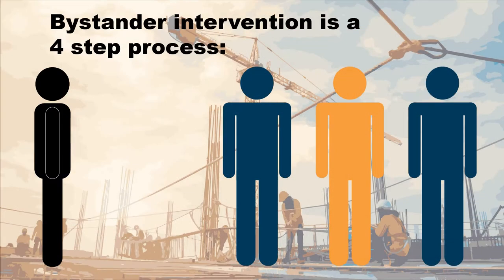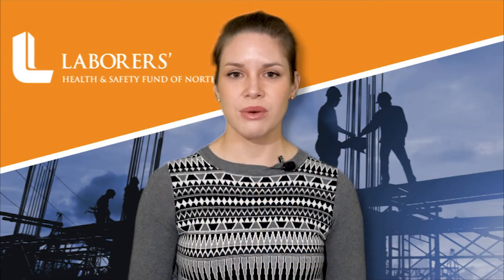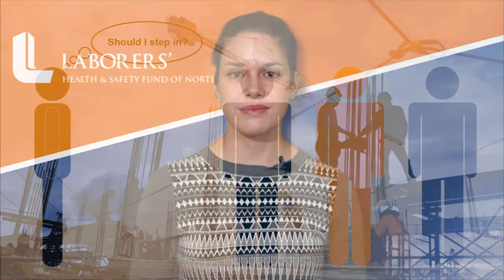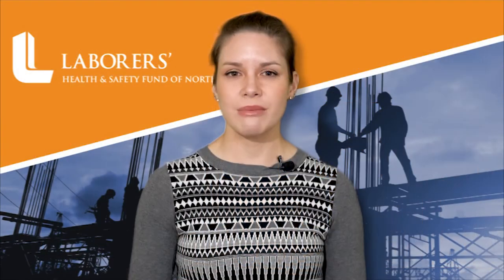Bystander intervention is a four-step process. Step one is to notice the situation — pay attention to what is going on around you. Step two is to determine if this situation is a problem. Does something seem off verbally or physically? Consider a person's tone or body language.